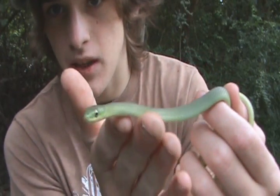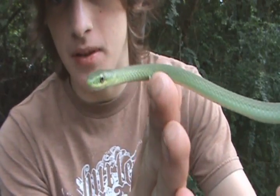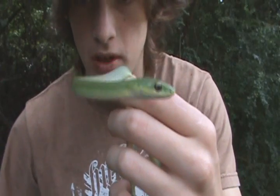I mainly find them just cruising on my bike. These are probably the most beautiful little snakes we have around here. There are others, but these are really beautiful snakes.